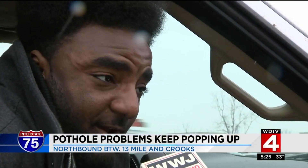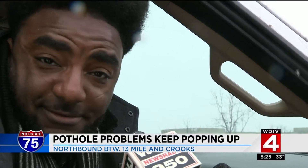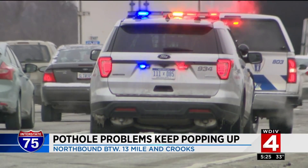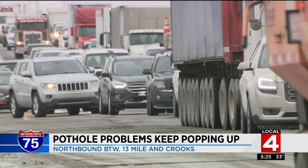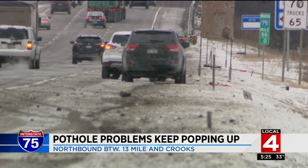It was northbound I-75 — be careful. Northbound I-75 between 13 Mile and Crooks was a danger zone. Drivers were dodging multiple potholes on their morning commute. That's where the roadway is aging to the point where they knew it was time to rebuild it, which is why the project starts in early March.